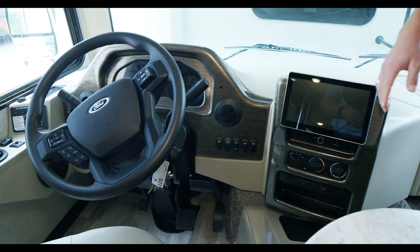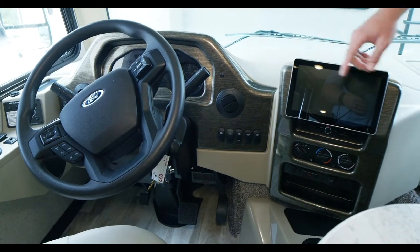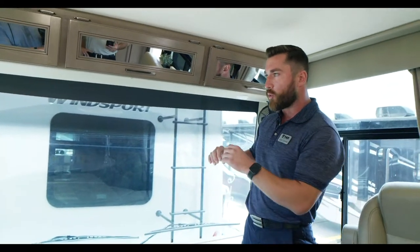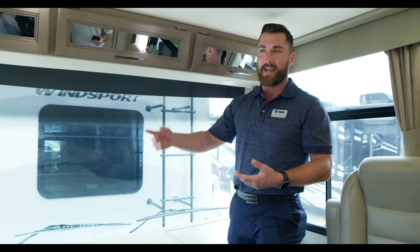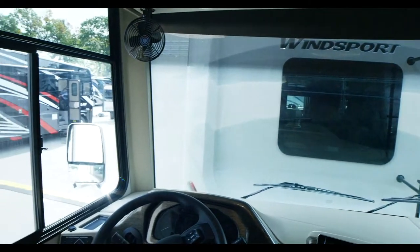You've got cab lights for driver and passenger, and fans — not really to cool you down, but to help defrost the front windshield. You get a great full 180-degree view with this front windshield. The first time I drove one up to Maine when everything was peaking, you can drive it right through the mountains — gorgeous.